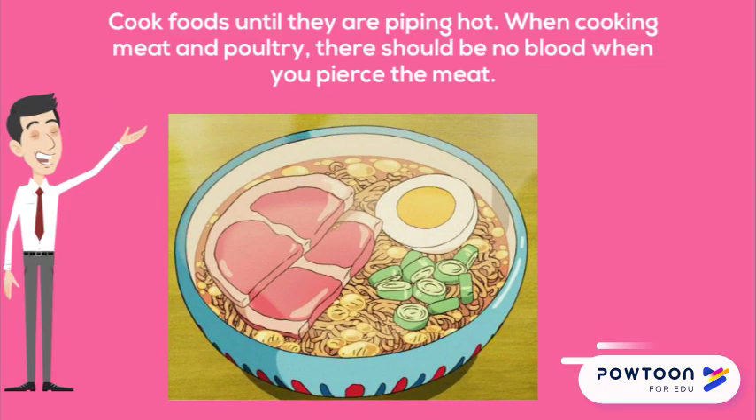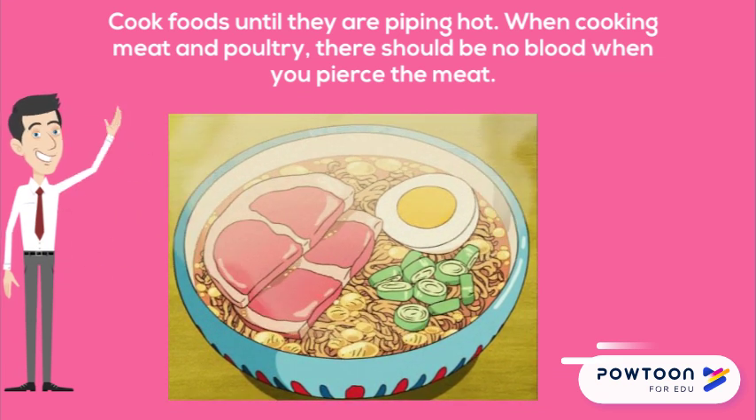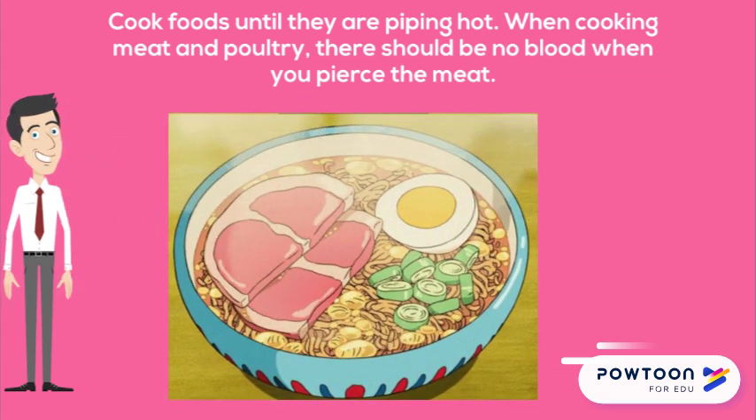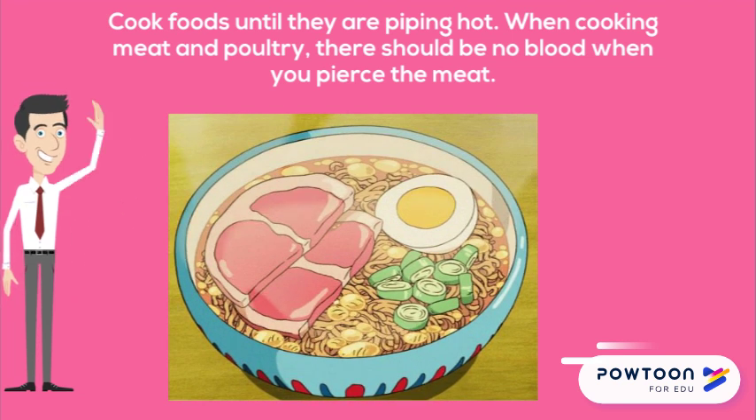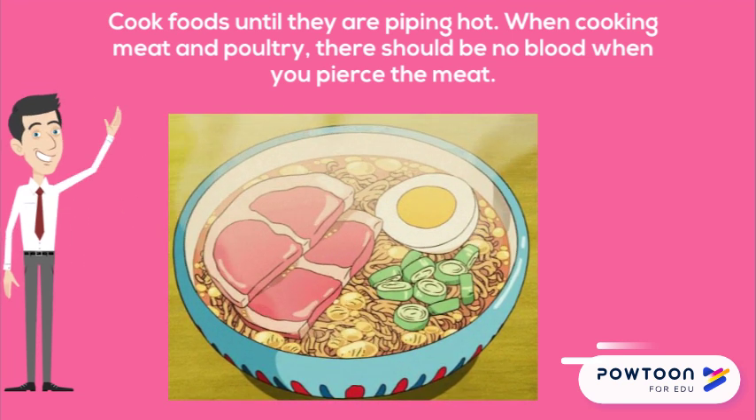Cook foods until they are piping hot. When cooking meat and poultry, there should be no blood when you pierce the meat. Unless stated on the packaging, all frozen foods must be thoroughly defrosted before preparation.